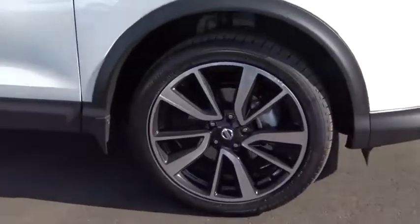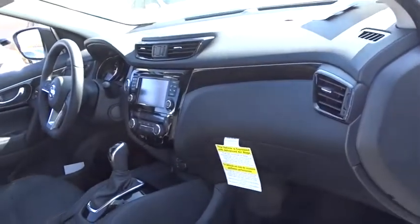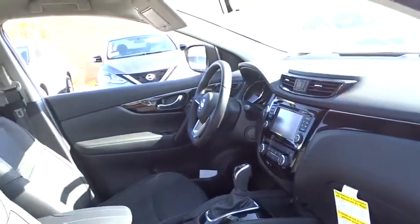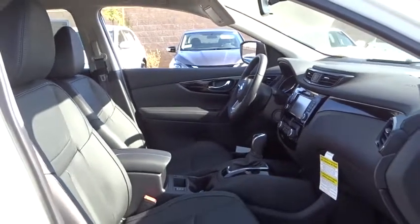Here are some of this vehicle's great options: steering wheel audio controls, keyless entry, stability control, traction control, remote engine start, backup camera, navigation system, anti-lock braking system.